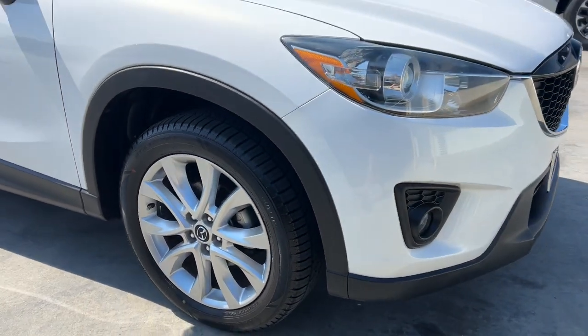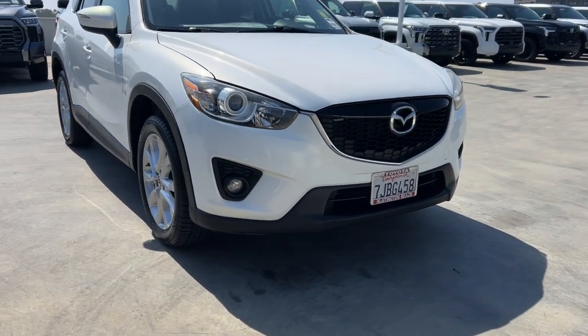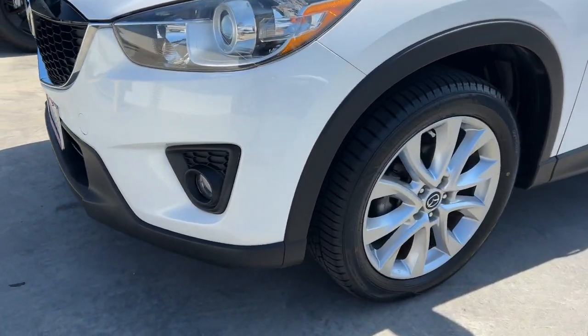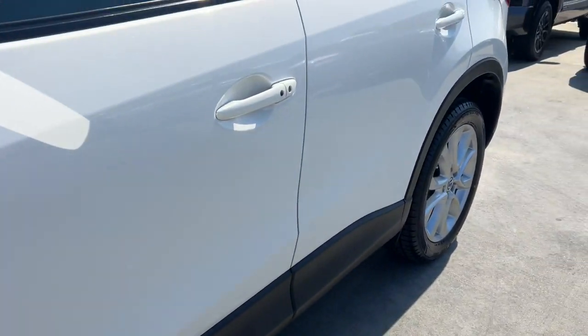These are just some of the great options this vehicle comes with: keyless entry, sunroof/moonroof, satellite radio, keyless start, heated mirrors, premium sound system, fog lamps, backup camera, and heated front seats.